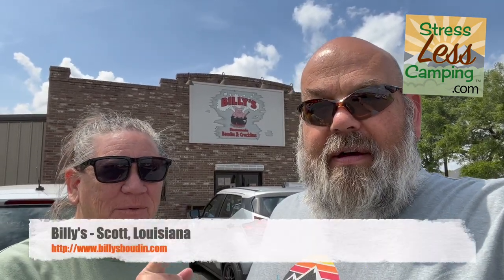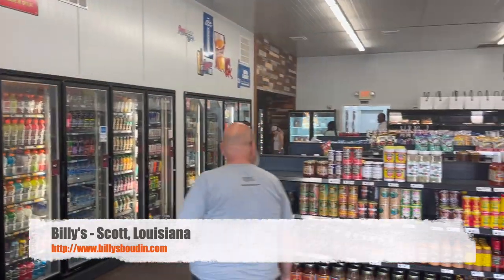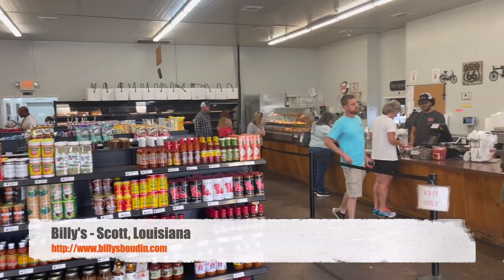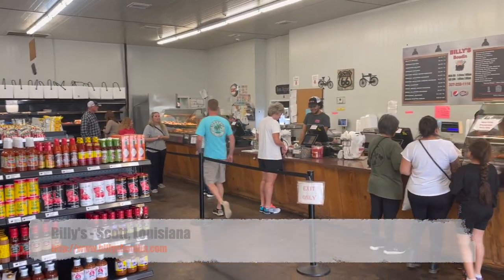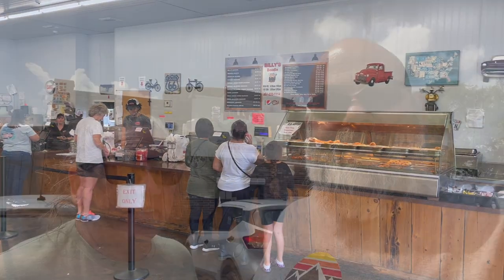We are at stop number one — Billy's in Scott, Louisiana. This is our boudin quest. This is one of the top recommended places we received, so we're going to stop, buy some boudin, and later we're going to have a boudin off. The smell in here is pretty spectacular.